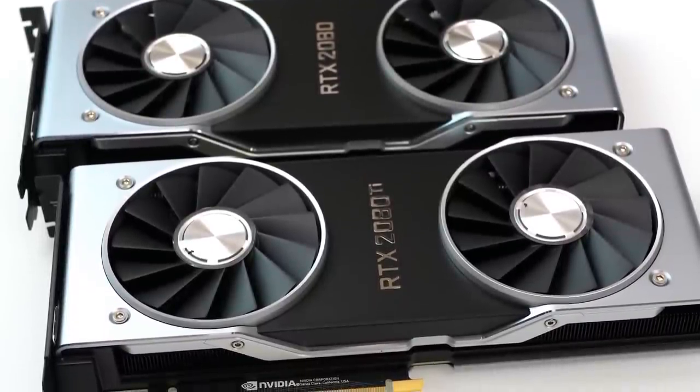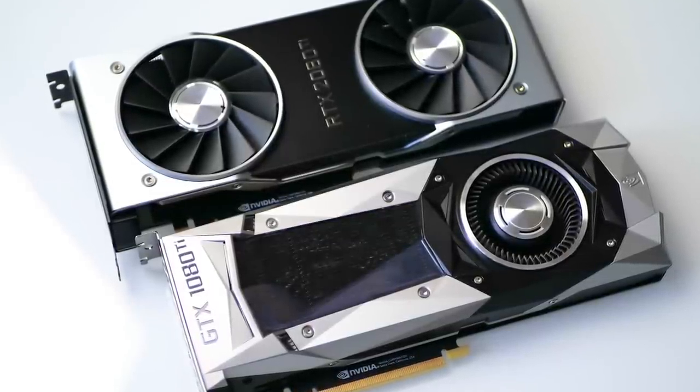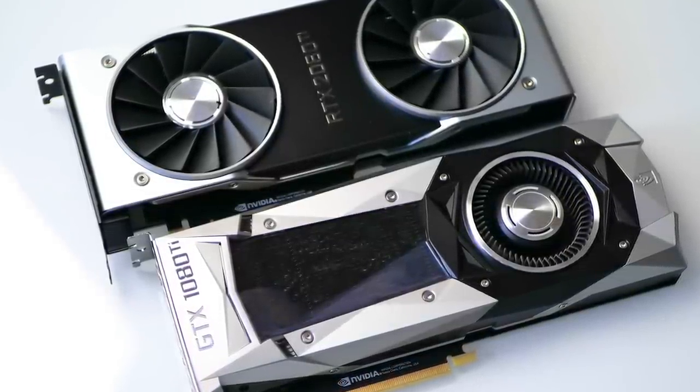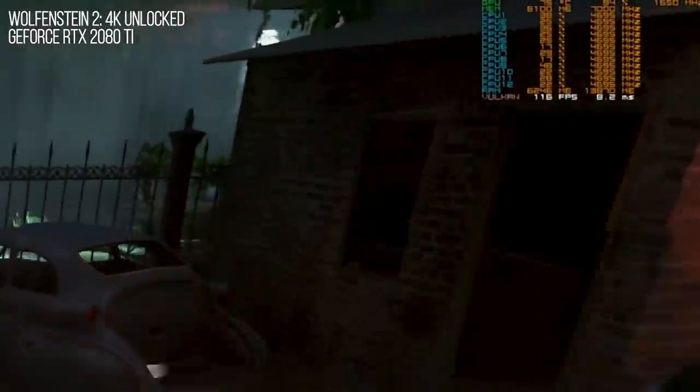We're testing the Founders Edition cards, which sees Nvidia move away from its traditional blower design in favor of a thermal solution featuring dual axial fans that propel air into your case as opposed to out of the back of it. The fans are quieter than previous Nvidia cards, resulting in a cooler and quieter card overall. There's a genuine sense of quality, weight, and heft to both the RTX 2080 and 2080 Ti.